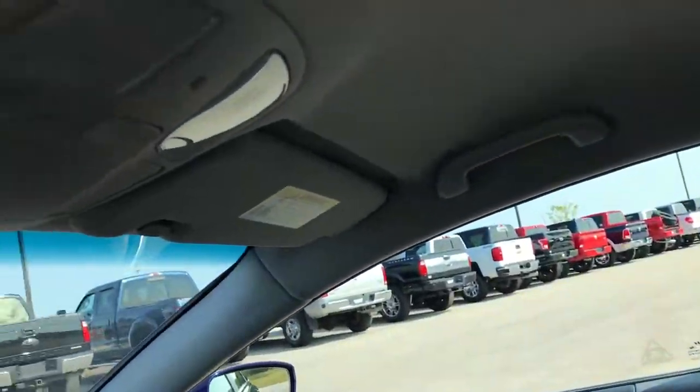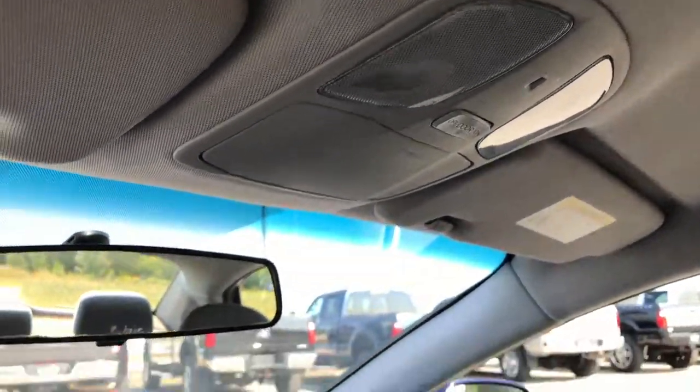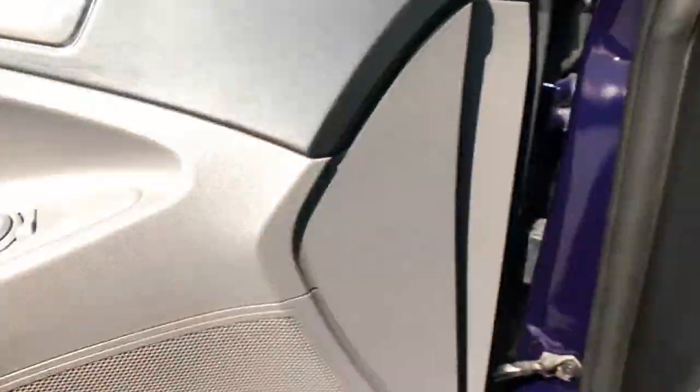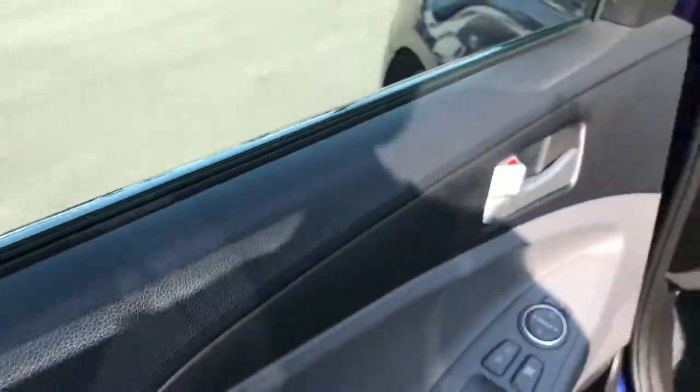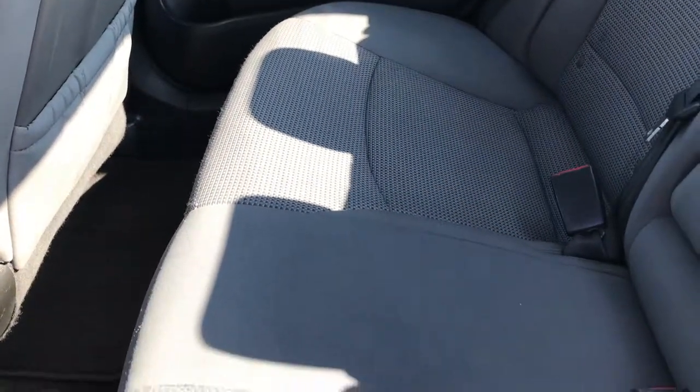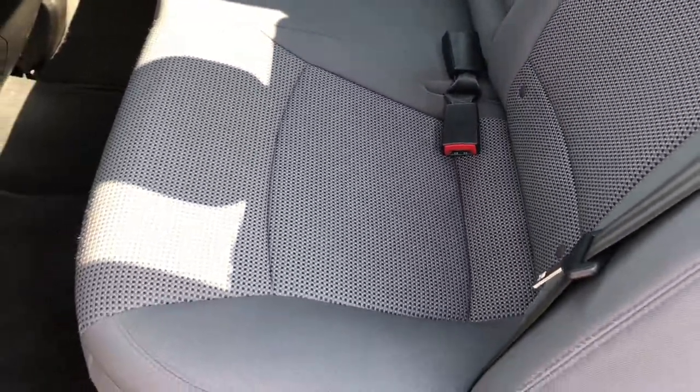You get side curtain airbags on this car, as well as map lights. Automatic transmission. Back seats are very clean as well. It does have the latch child safety system for car seats. No pass-through — just an armrest with two cup holders back there. No rips or tears back here; seats are in really nice condition.